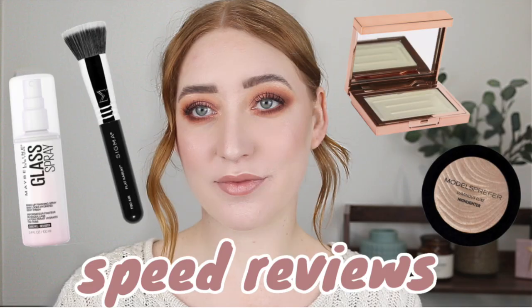Hey guys, it's Tanika and welcome back to my channel. Today I have another speed reviews video for you. I love to give you updates on all the new makeup I've been trying out. I have a bunch of stuff that I've been testing over the last couple of months and today I'm going to give you my quick and speedy reviews. If you enjoy these videos I do have a few others linked down below. If you're new, I'd love it if you'd consider subscribing — I'm really hoping to get to 7,000 subscribers by the end of the year, so help a girl out.